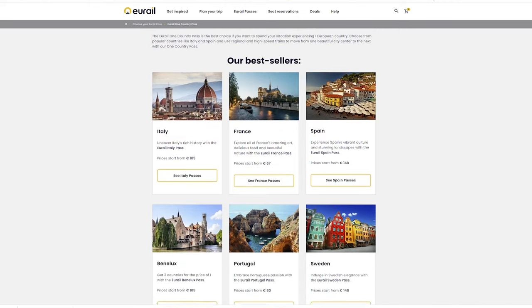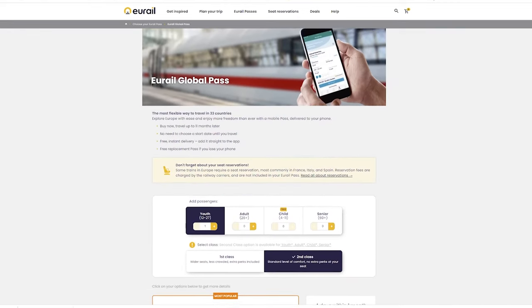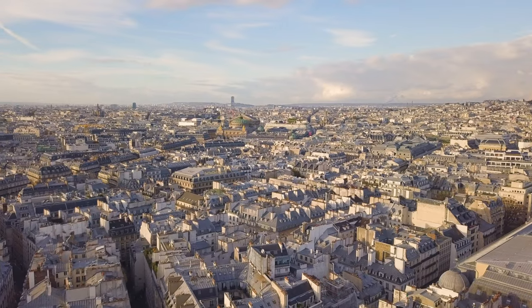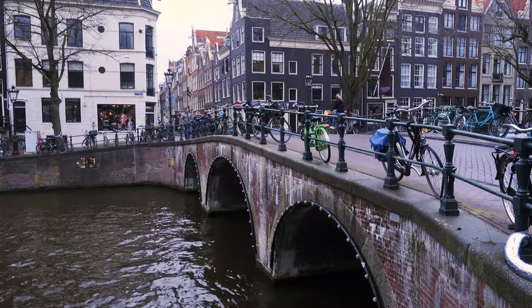Eurorail offers a variety of passes. You can get a single country pass, meaning it's only valid for one country, or the global pass, which is valid for 30 countries. Eurorail also used to have a multi-country pass, which meant you could combine countries like Italy, France, and Switzerland. But recently they have gotten rid of those and replaced them with Eurorail packages — set itineraries throughout Europe, like Paris to Bruges and then to Amsterdam. These are brand new and I haven't had experience with them, but I'm not a fan because it strips away some of that freedom I was talking about earlier.